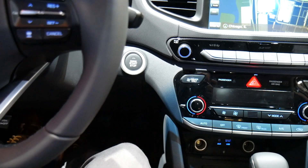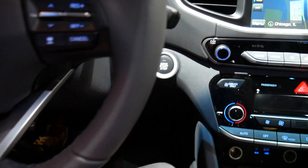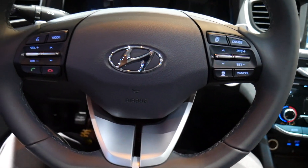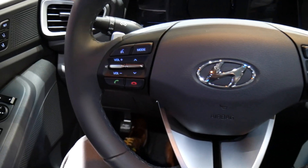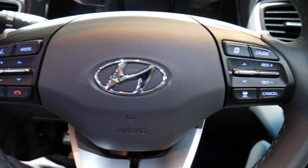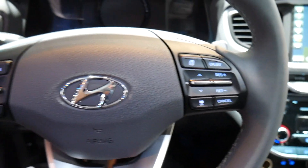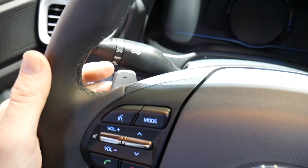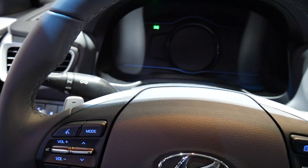Let's jump inside. Up on the dash, there's a push-button start. The steering wheel setup is like all current Hyundais — on the left side, you have volume rockers, phone buttons, and a mode button to control the main display. On the right side, there are cruise controls along with an adaptive cruise control button. There are also paddles to shift gears manually if you want to put the car in sport mode.